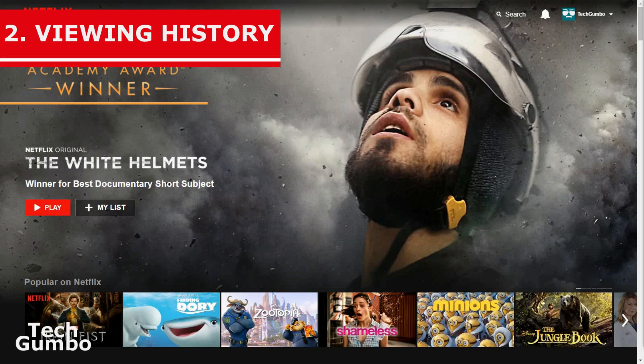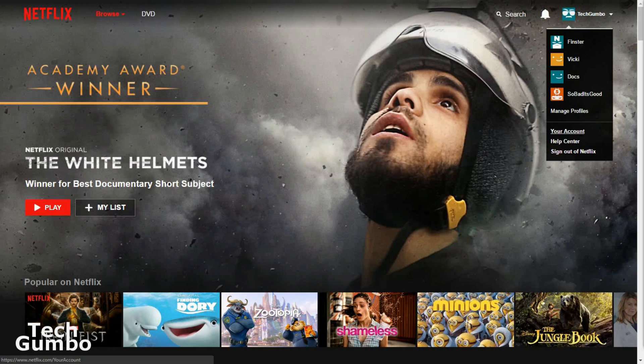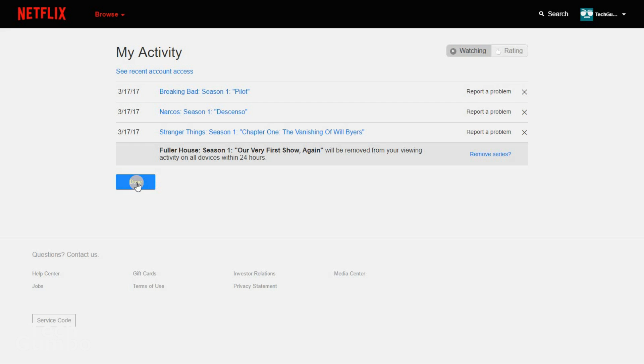Number 2: Remove Content from Viewing History. I would also recommend removing shows from your viewing history that you didn't like, so they don't influence recommendations on your Netflix homepage. Hover over your profile, select Your Account, then select Viewing Activity. Click on the X to the far right of each show or movie to remove them from your viewing history, then select Done.